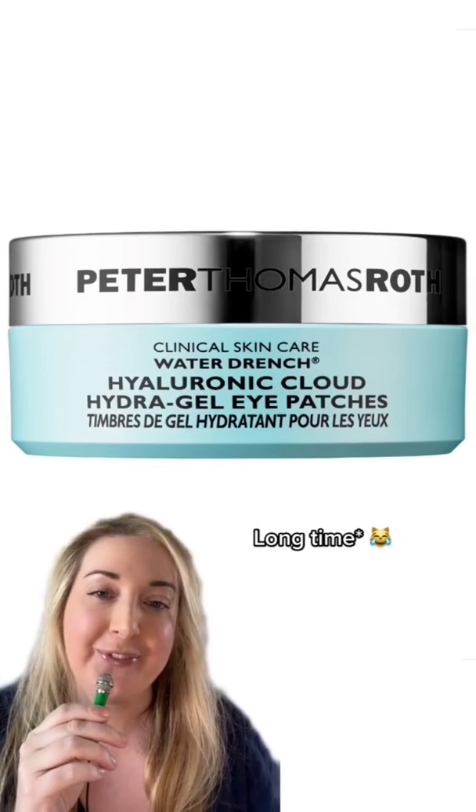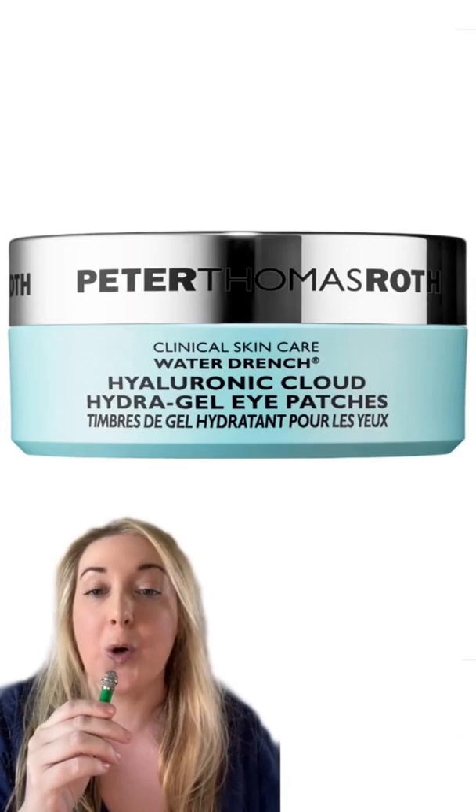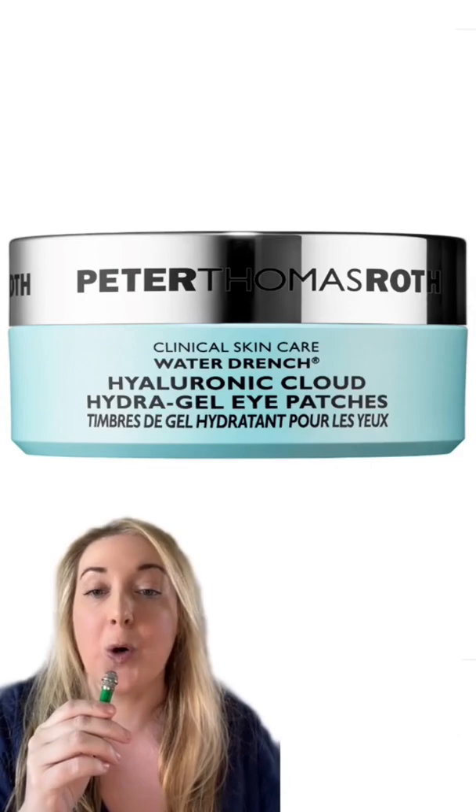Here's another long-term favorite of mine: the Peter Thomas Roth eye gel patches. Sydney told The Cut that she started using these during quarantine and is now using them every day going forward because she loves them that much. She uses them for about 20 to 30 minutes every morning and they do a great job of getting rid of any puffiness or sleepy eyes.